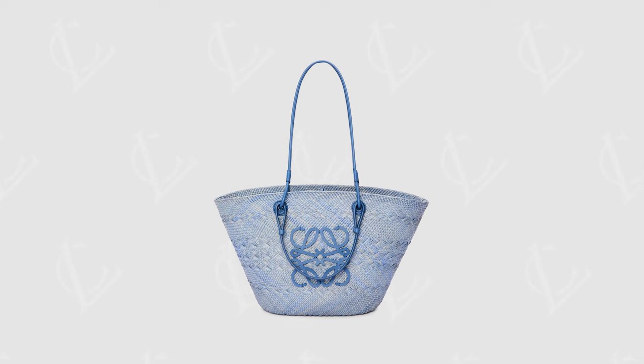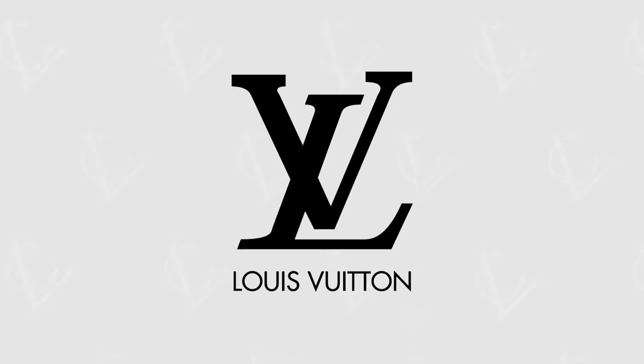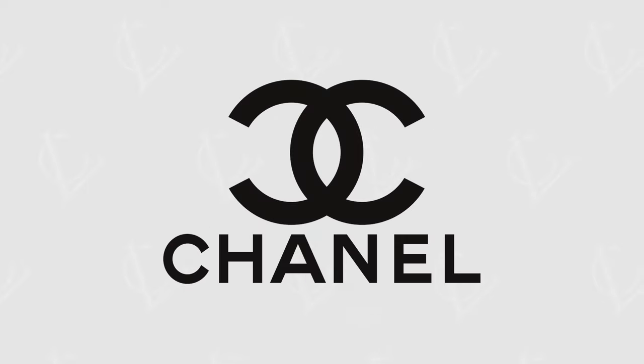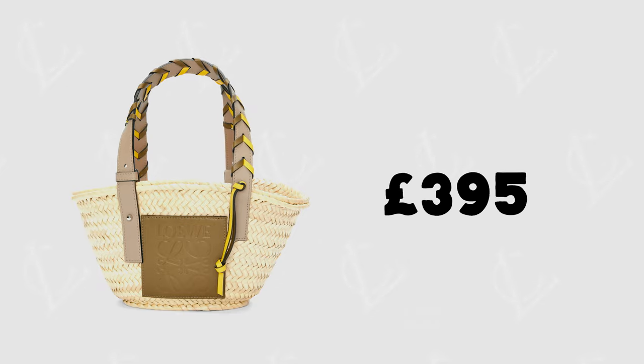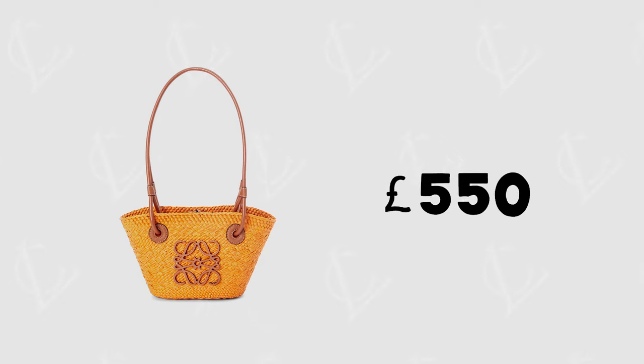At number two, coming from an absolute classic luxury brand, is the Loewe basket bag. The fact that Loewe is one of the oldest luxury brands and has a bag this affordable and practical is just incredible. If you look at their usual prices they're around the same as the likes of Louis Vuitton, Christian Dior and Chanel, so the fact that Loewe have this option is amazing. The prices start from just £395 and depending on the shape and size go up to still only £550 — which for me is just an absolute no-brainer, especially coming into the summer months when a wicker bag is just an essential. The shape variation on this bag is great.